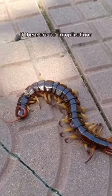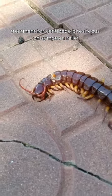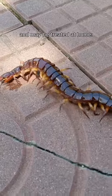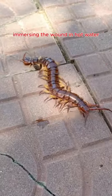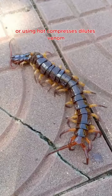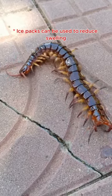If there are no complications, treatment for centipede bites focuses on symptom relief and may be treated at home. Apply heat to the bite as quickly as possible. Immersing the wound in hot water or using hot compresses dilutes venom. Ice packs can be used to reduce swelling.